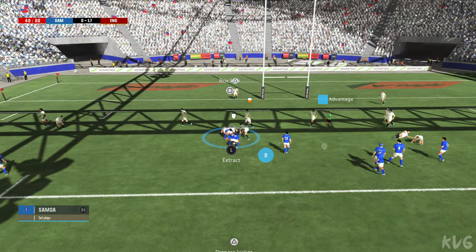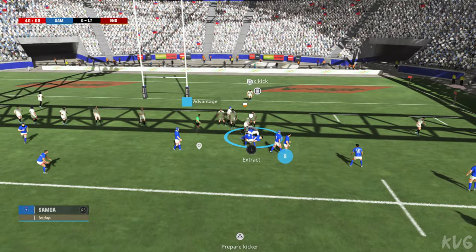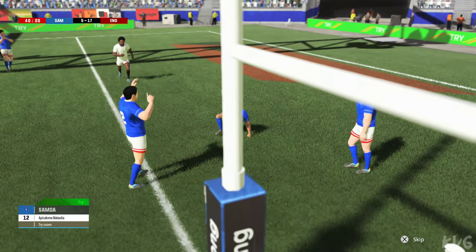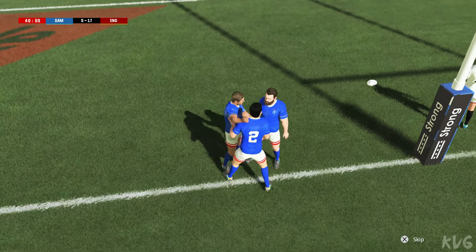They keep the ball. The ball's being moved around. There's not a great deal of support there. Great pass. Successful offload out of the tackle. It's a try! With that try, they're now in punching distance. If they want to take the lead, they have to remain focused.